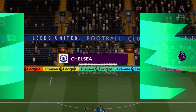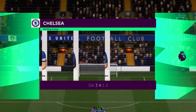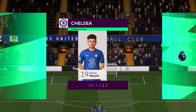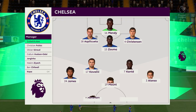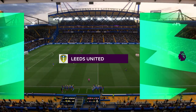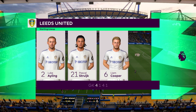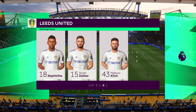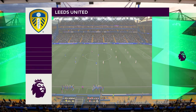A look at the Chelsea starting 11: Andreas Christensen plays with Kurt Zouma in central defence, N'Golo Kante starts alongside Mateo Kovacic in central midfield, and it's two strikers up front who will look to provide the goal-scoring threat. And a look at the Leeds United starting XI — a fairly conventional 4-5-1 set-up. That back four will be protected throughout the game with the five midfield players in front of them. It's really important that they support that lone striker when they do have the ball.